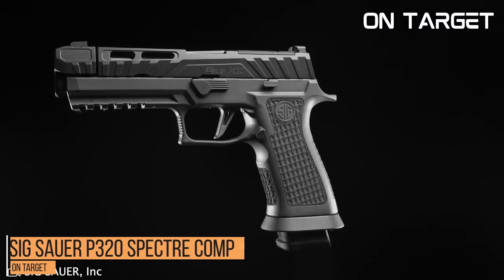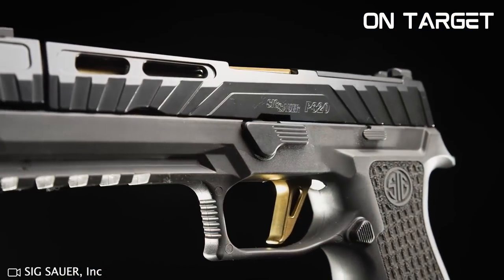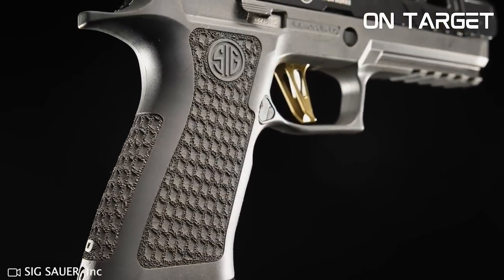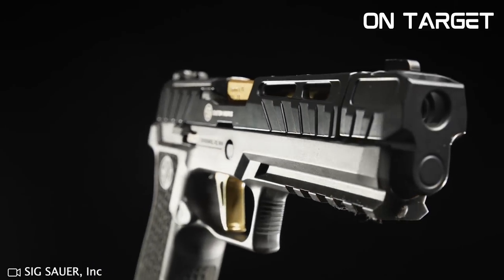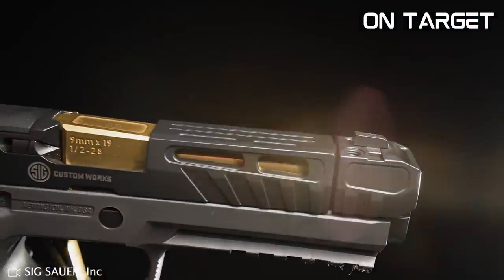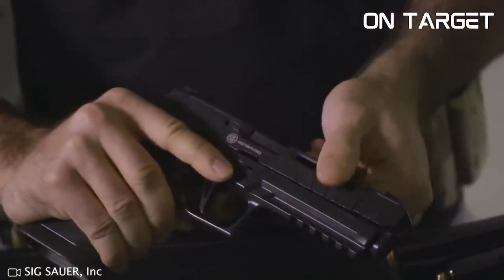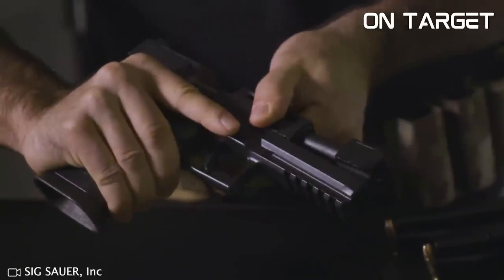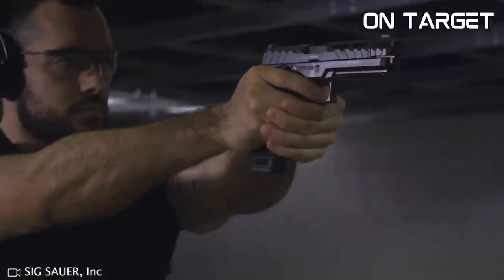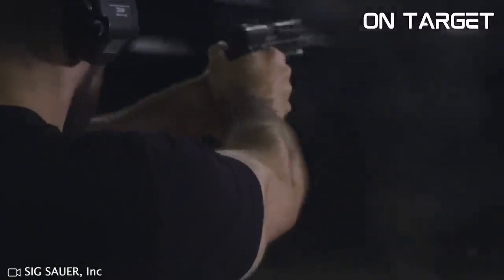Number 8, the Sig Sauer P320 Spectre Comp. Get ready for the ultimate shooting experience with this pistol — a game-changer with its advanced features and unbeatable accuracy. The semi-automatic 9mm pistol features a custom X-series slide and a unique Spectre X compact grip module. Its trigger is exceptional with a smooth, consistent pull and minimal reset. It also comes with Sig Light Night Sights, making it perfect for low-light situations. The P320 Spectre Comp is a reliable, accurate and high-performing pistol.